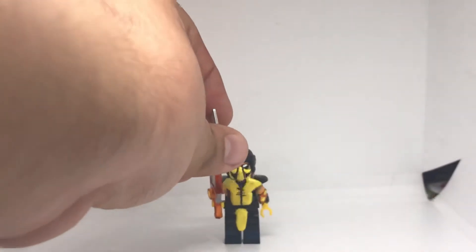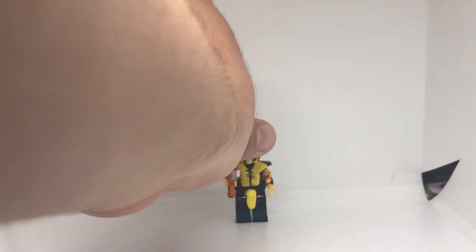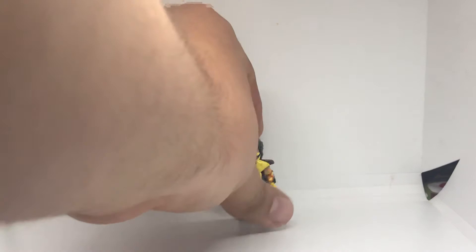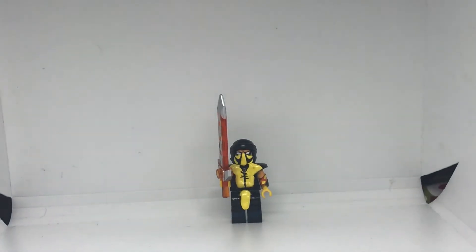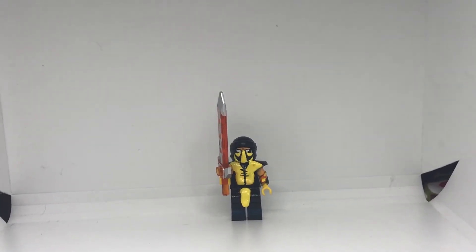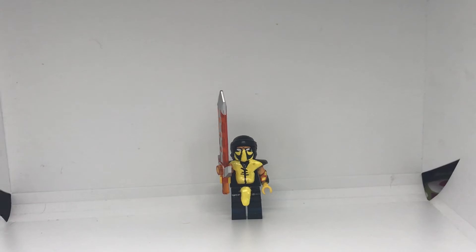Here is Scorpion from Mortal Kombat Legends: Scorpion's Revenge. It's going to release soon — it's on digital. Every Tuesday I usually go to the movies, but right now all theaters are shut down because of coronavirus. The comic book store is shut down and closed too.